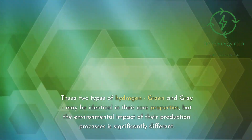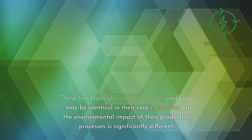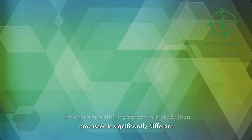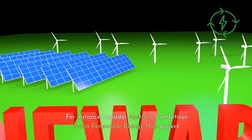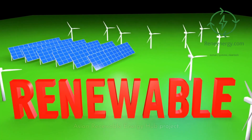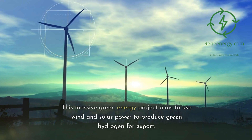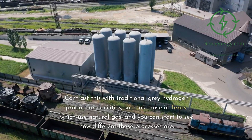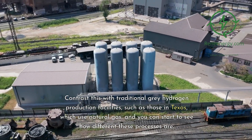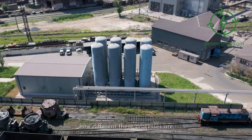These two types of hydrogen — green and gray — may be identical in their core properties, but the environmental impact of their production processes is significantly different. For instance, consider Australia's ambitious Asian Renewable Energy Hub project, which aims to use wind and solar power to produce green hydrogen for export. Contrast this with traditional gray hydrogen production facilities, such as those in Texas, which use natural gas, and you can start to see how different these processes are.